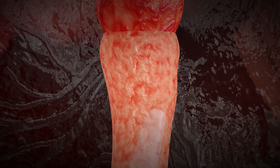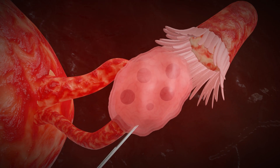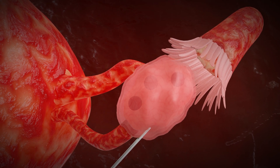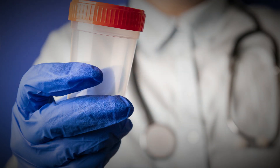A trigger injection is then given, which matures the eggs. After 33 to 36 hours, the doctor starts the egg retrieval process from the ovaries. During this process, mature eggs are retrieved from the woman's ovaries — approximately eight to sixteen eggs are collected.